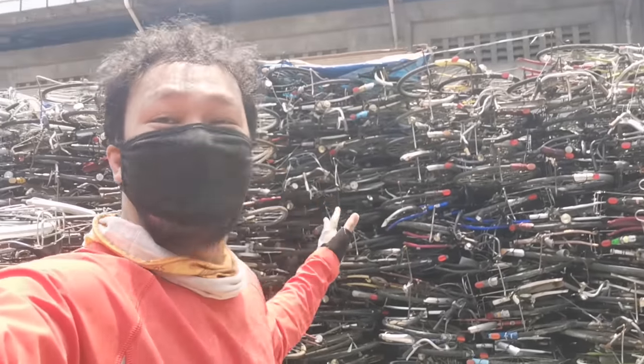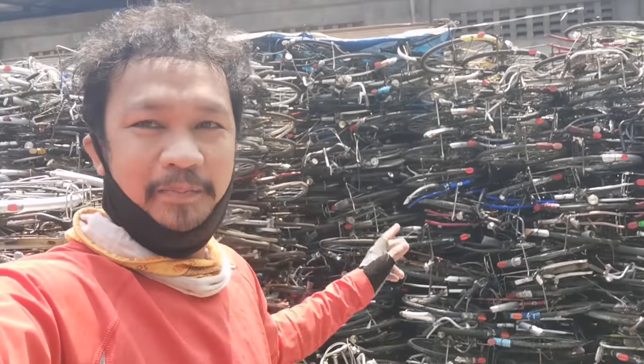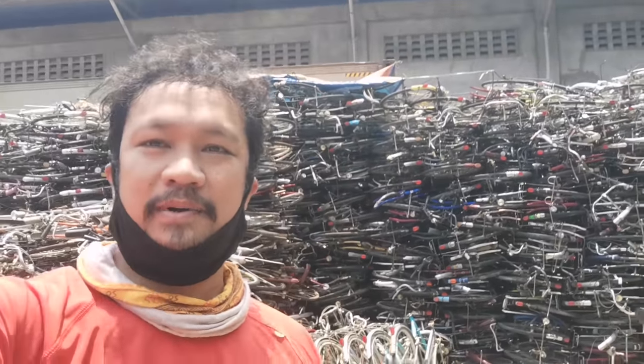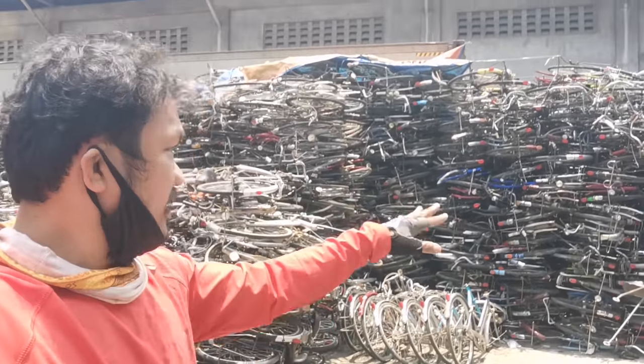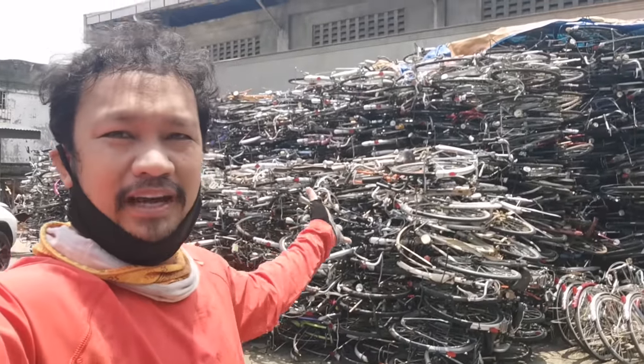Grabe! This is my first time seeing something like this. This is probably the biggest Japan surplus I have ever seen. Mountains and mountains of bikes!